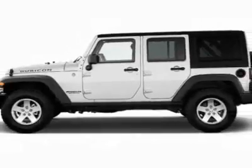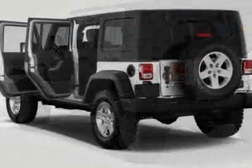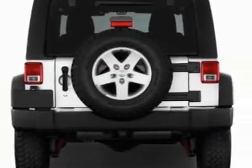This Wrangler Unlimited boasts a 3.6 liter engine and has an automatic transmission. Call 800-753-6343 or email our friendly sales staff today to schedule a test drive.